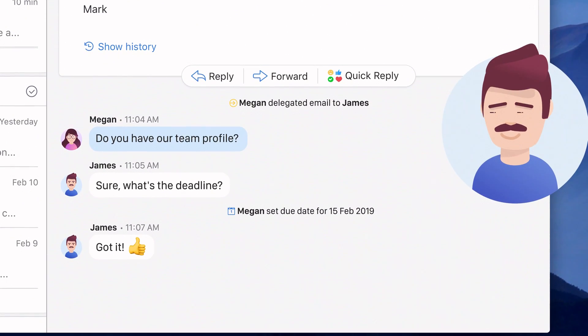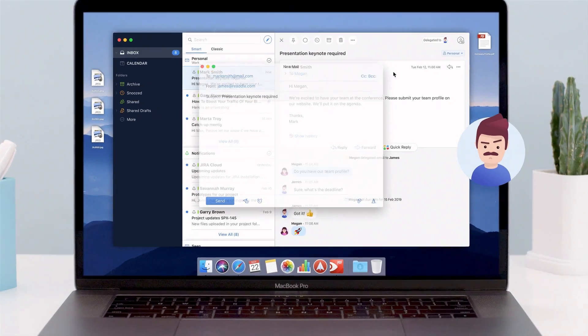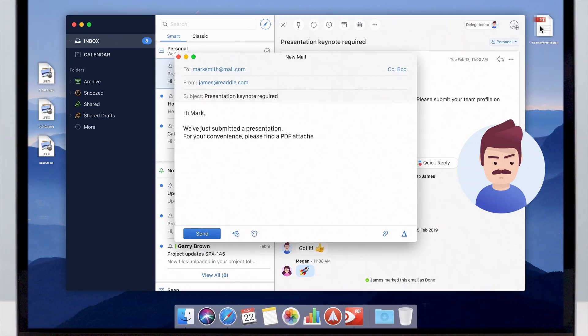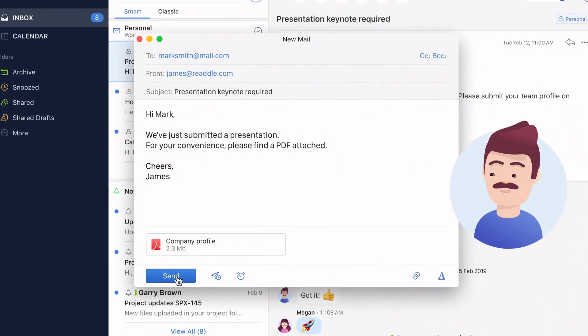Now that everyone is on the same page, James can start working on this email. At the same time, Megan can focus on things important for her without fear of missing out. The task is in James' capable hands.